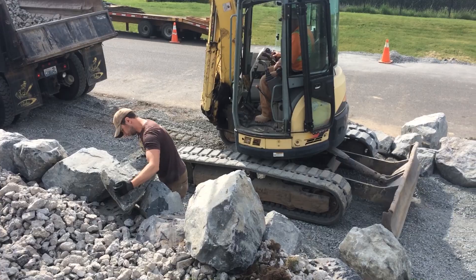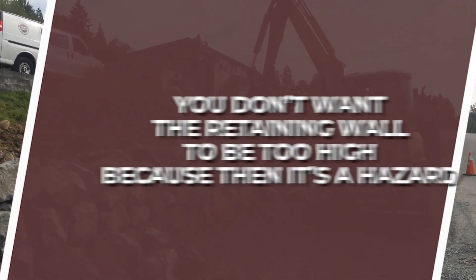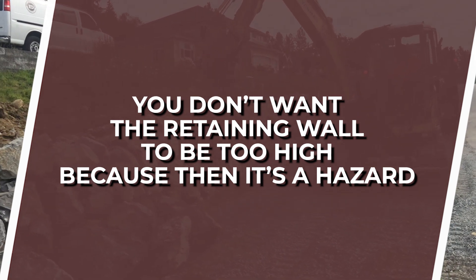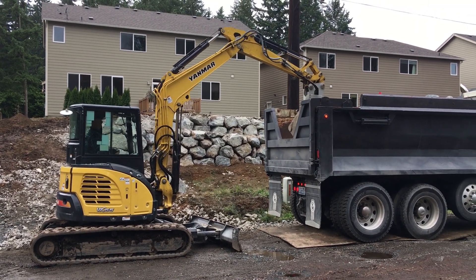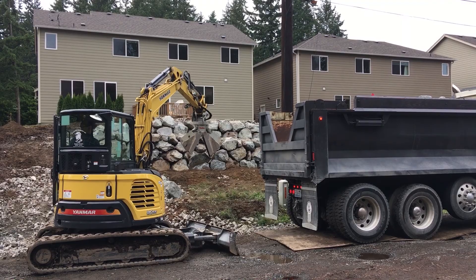Other drawbacks — and this goes back to that four-foot rule — you don't want the retaining wall to be too high because then it's a hazard. You're creating a cliff that kids, people, animals, or anything can fall off of and get hurt. So there are bushes, railings, and fences that you can do. Often with the retaining wall, there are going to be some other things you need to invest in that could make the project more expensive, but you have to consider those things.